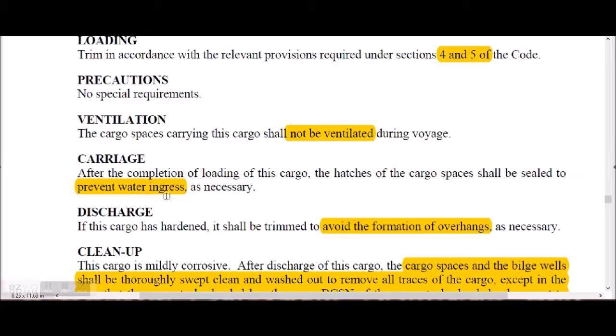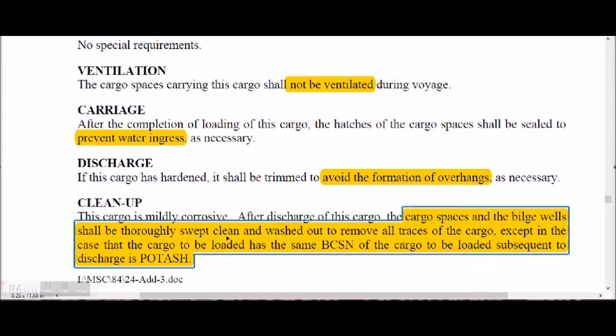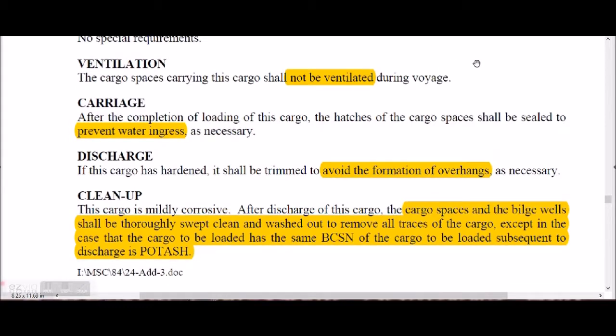During discharge, avoid formation of overhangs. Cargo spaces and bilge wells shall be thoroughly swept, cleaned, and washed out to remove all traces of cargo, unless the next cargo to be loaded is the same. Bilges must be dry because residual moisture will cause the cargo to form cakes.